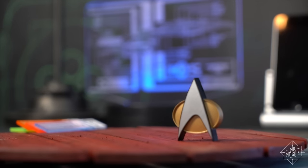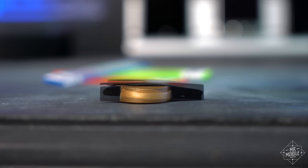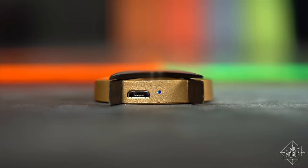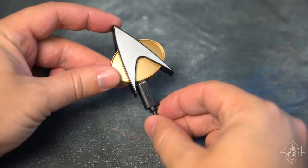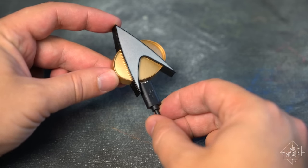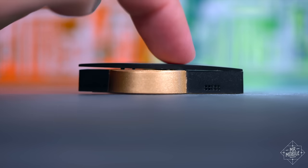Physically, the Comm Badge is a pretty good approximation of the one Picard and crew wore on Star Trek: The Next Generation. The biggest differences are in thickness and in the casing penetrations. You've got one for the speaker, the microphone, the status LED, and the charging jack. It's a shame FameTech couldn't include wireless charging, which would have been much more futuristic, and I also wish the touch action was capacitive instead of a physical switch.